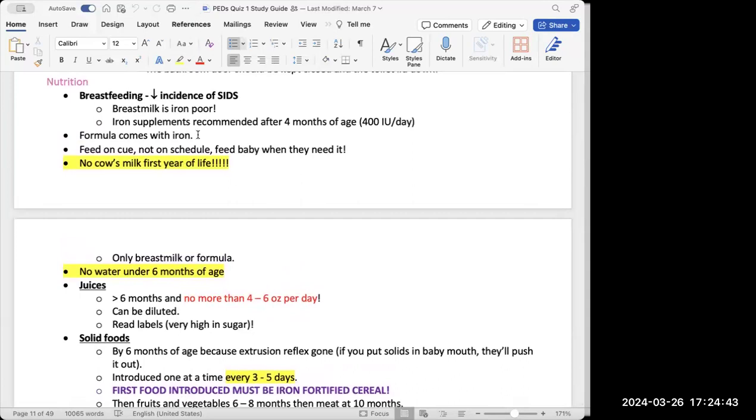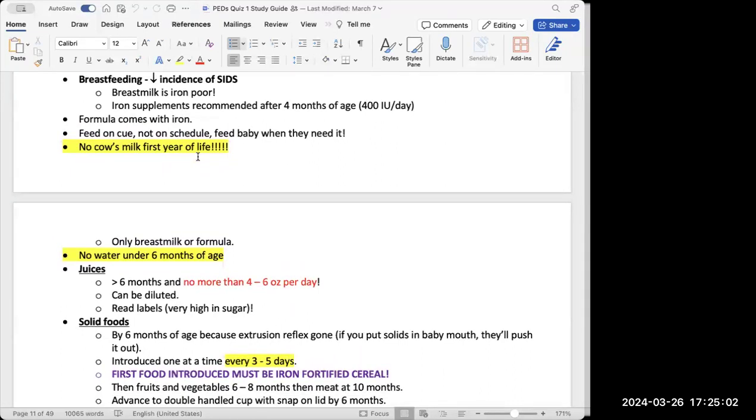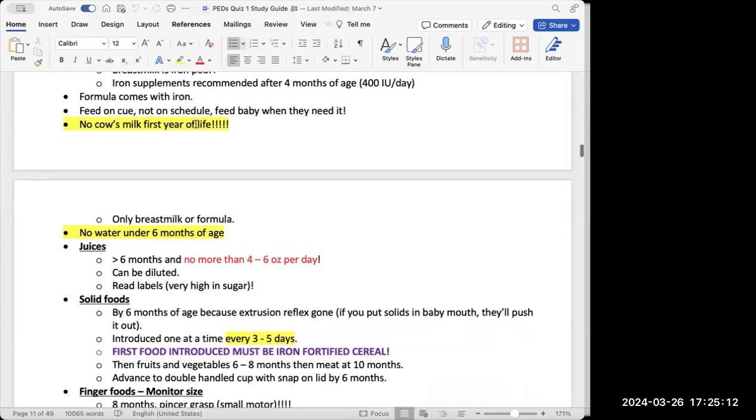Breastfeeding actually helps decrease the incidence of SIDS. However, breast milk is iron-poor, so infants need iron supplements after four months of age. Formula may also come with iron added. Be mindful not to over-give iron to a child. Feed on cue — not on a rigid schedule — when the baby signals hunger, because babies know when they need to eat.